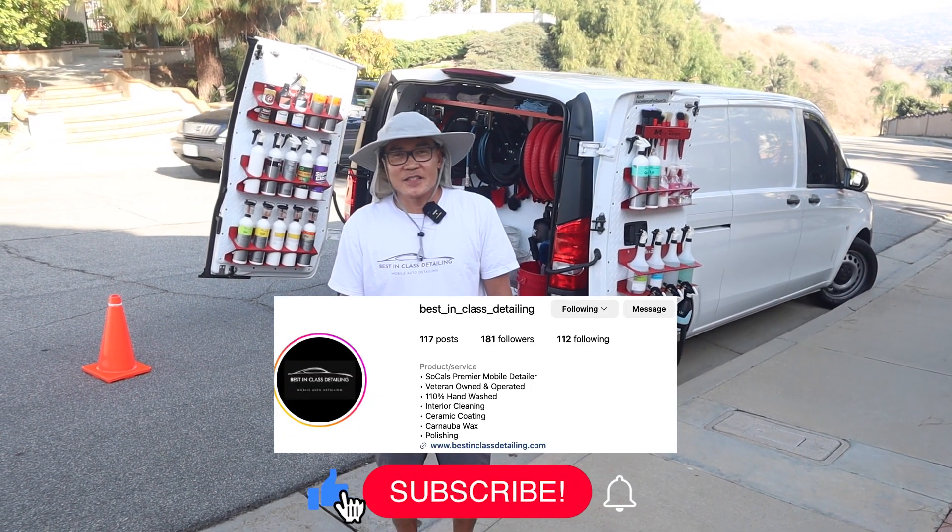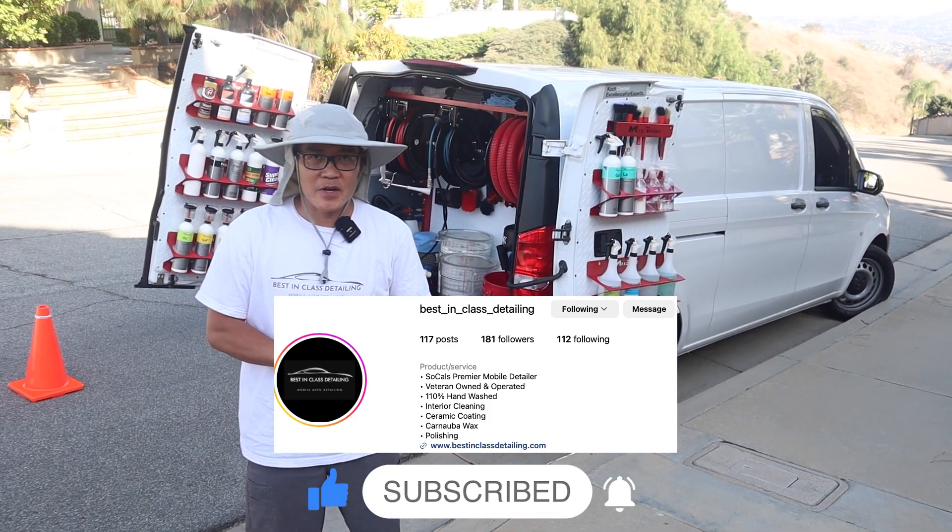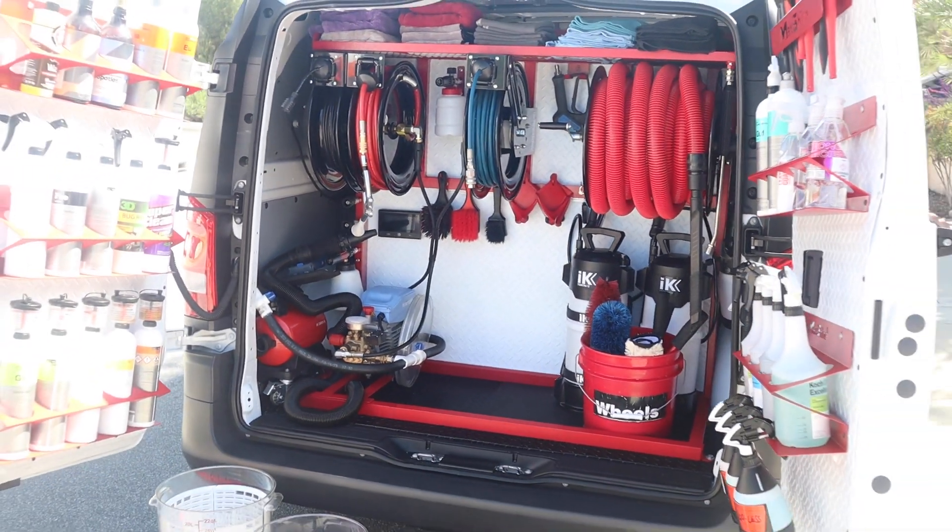This is Jonathan again with Best in Class Detailing, servicing all of LA County, Orange County, and the Inland Empire. And in this video, I'm going to show you my detailing setup rig.